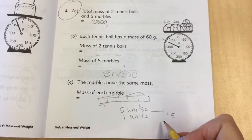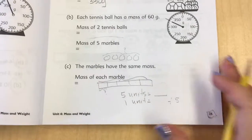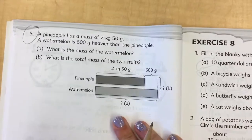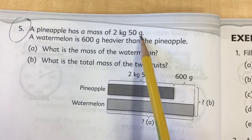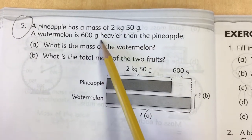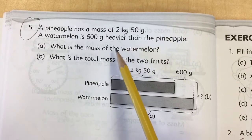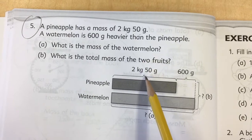See if you can do it. If you have questions, just ask me — you can find me in the chat room. Moving on to the next word problem. It says a pineapple has a mass of two kilograms 50 grams. A watermelon is 600 grams heavier than the pineapple. What is the mass of the watermelon? What is the total mass of the two fruits?